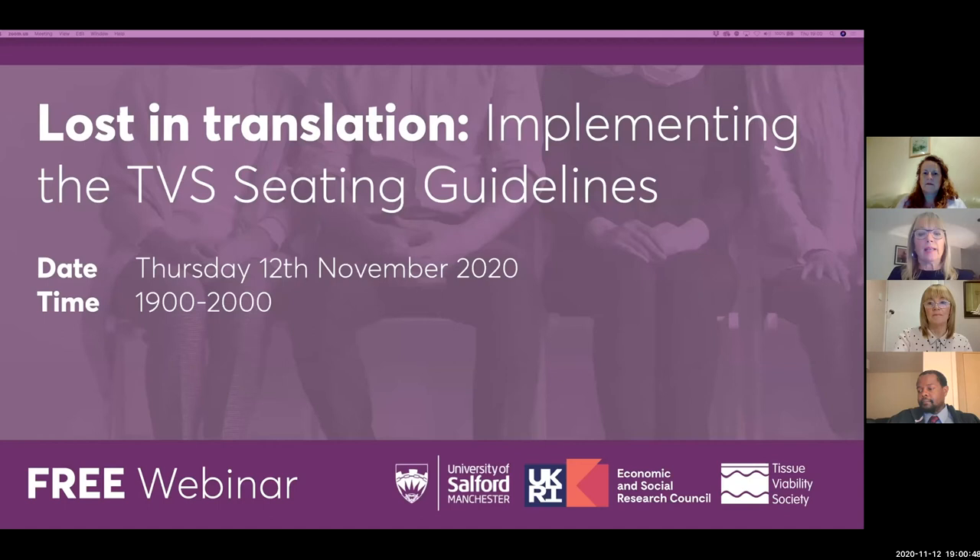Good evening everyone and thank you for joining us. A warm welcome to our inaugural Tissue Viability Society webinar. Thank you very much to the Tissue Viability Society and Manchester's European Science Festival for supporting the funding of this webinar, as it's the European Science Festival week.